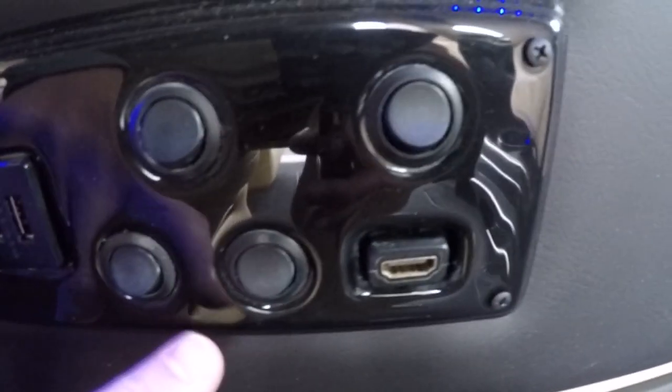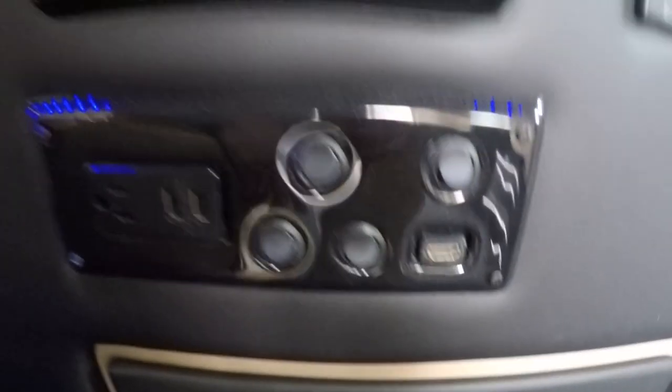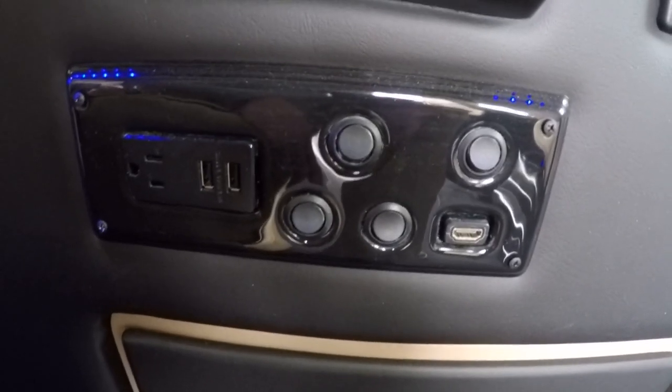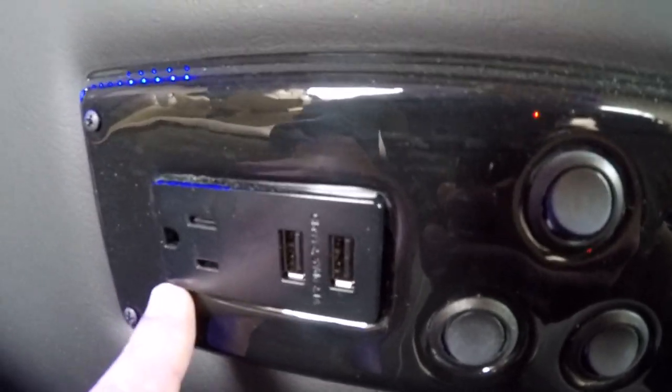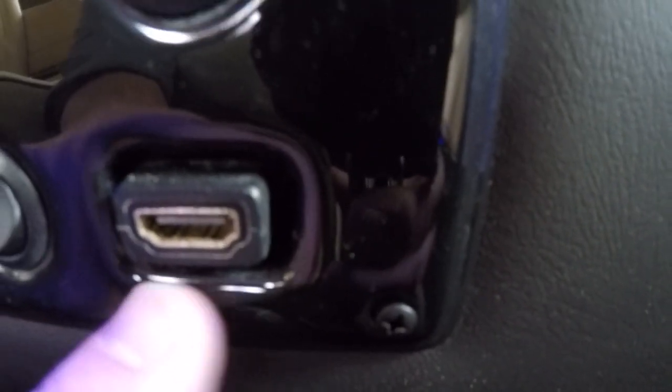Below the rear radio, we have a control panel with four toggle switches. These control your lighting in the back of the van — your map light, cup holder lights, and indirect lights up in the ceiling. There's also a 110-volt outlet and two additional USB charging ports.